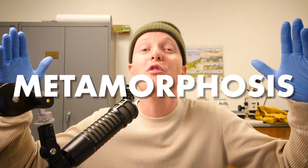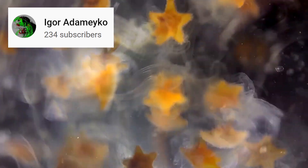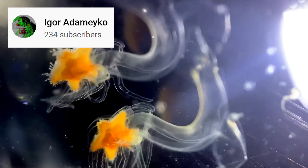These are starfish that are partway through their metamorphosis. A better version of this Reddit video was found on a microscope channel called Igor Adamyako, which shows things a little more clearly, so we're going to reference that one for the rest of the video.